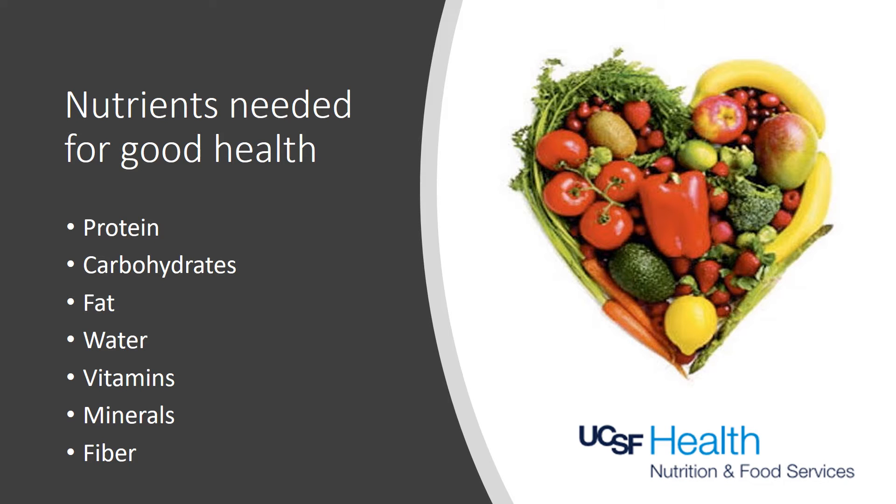A nutritious eating plan includes a variety of food groups at each meal to help meet nutrient needs for good health. More plant foods are recommended, especially for healthy kidney function. Macronutrients present in all of our foods are proteins, carbohydrates, and fats. Micronutrients present in all of our foods are vitamins and minerals. Water and fiber are nutrients to be included at each meal, and water should also be consumed in between meals.